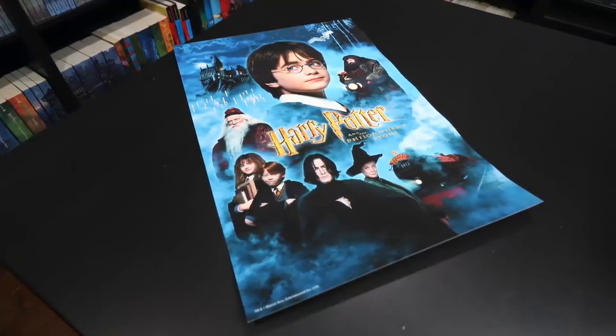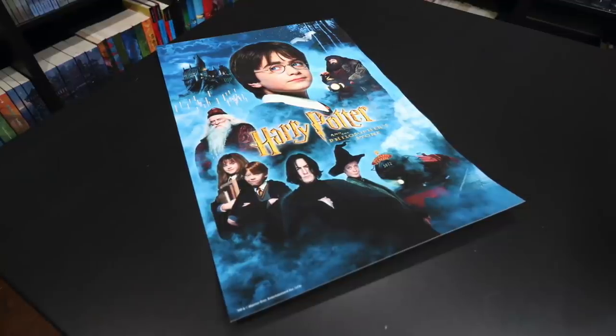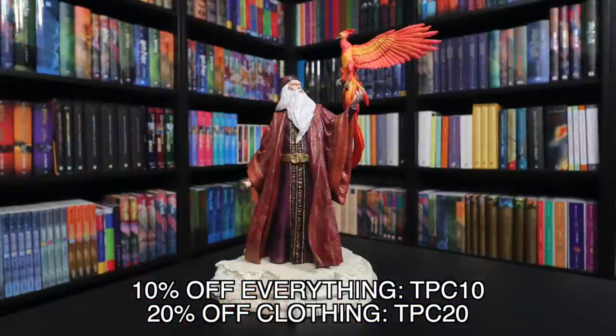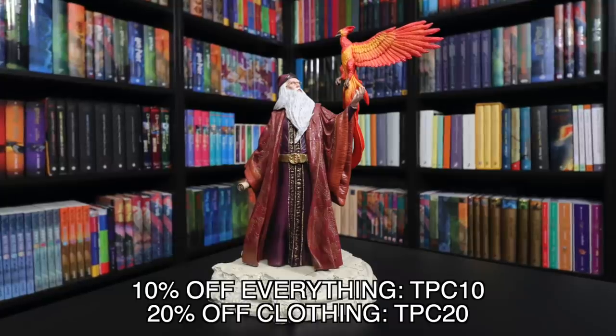A big thank you to Zavi for reaching out and partnering with me and sending these beautiful items to show you guys. This is a new favorite of mine and I cannot wait to see what the other statues look like — Dumbledore is a good start to a new obsession. If you're interested in purchasing any of these items or checking out what else Zavi has to offer, check the description below — I've linked the different items individually as well as their main Harry Potter page. They also have other franchises like Star Wars and Disney. Zavi is offering Potter Collector community members 10% off their entire website and 20% off clothing items — coupon codes are TPC10 and TPC20, also in the description below.